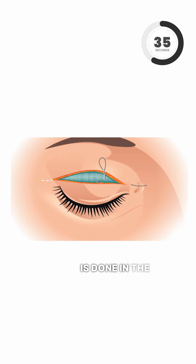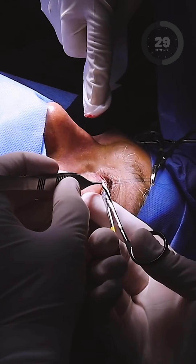Eyelid surgery is done in the operating room under general anesthesia. We can do the upper eyelids, the lower eyelids, or both.